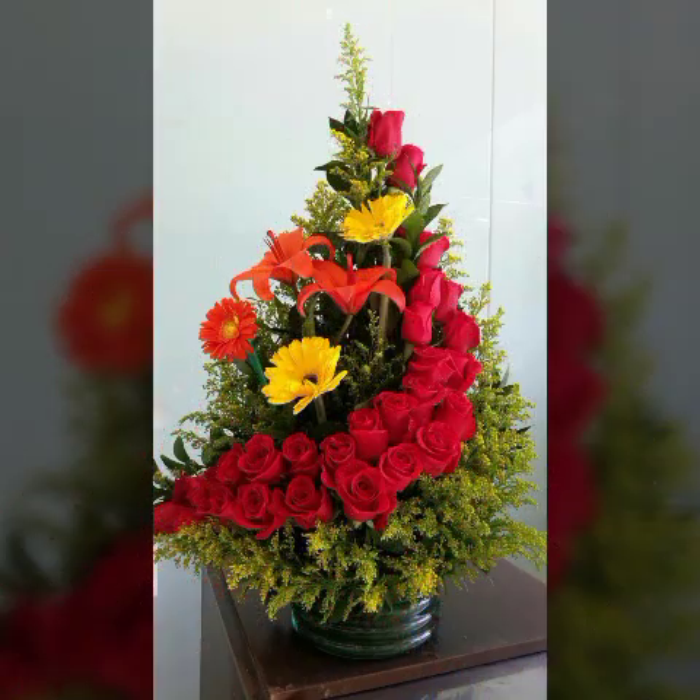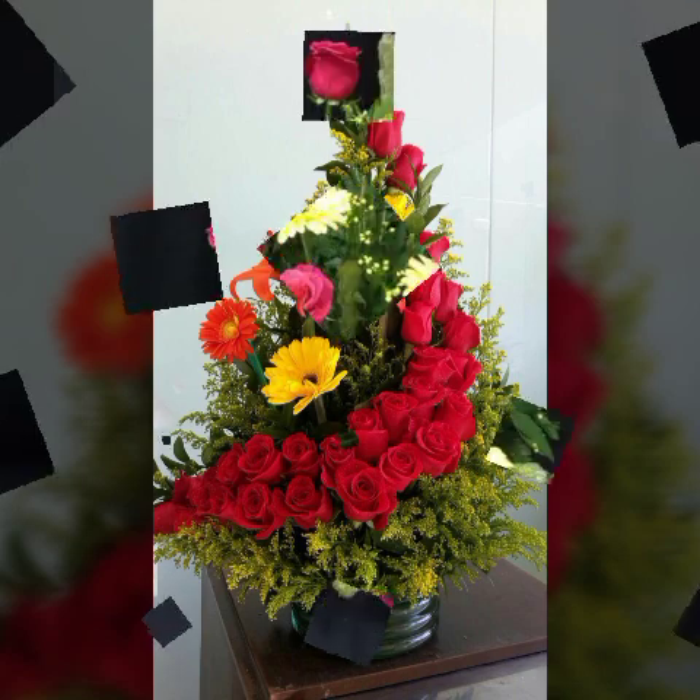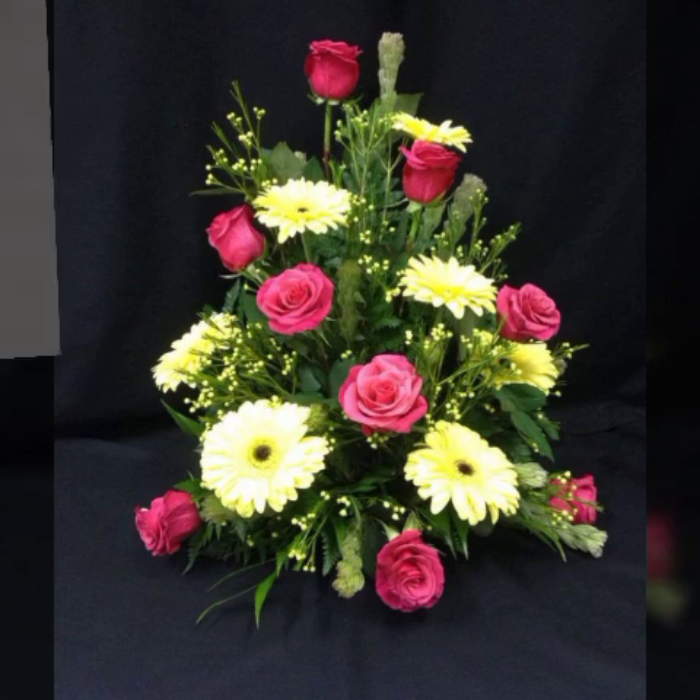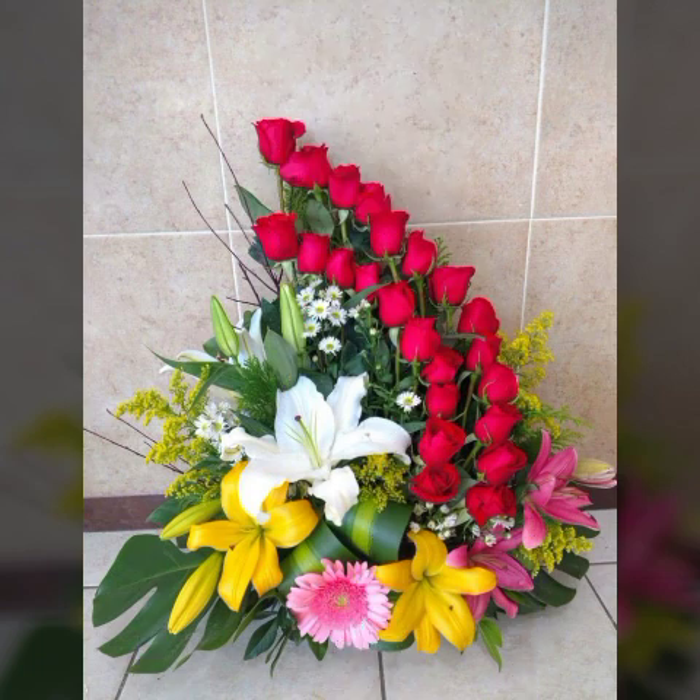Watch my full video and you will get very unique ideas of flower arrangement. As you can see, these are looking very nice ideas of flower decorations. Watch my full video and share my video with your friends and family members so they can also get very unique ideas of flower decorations.